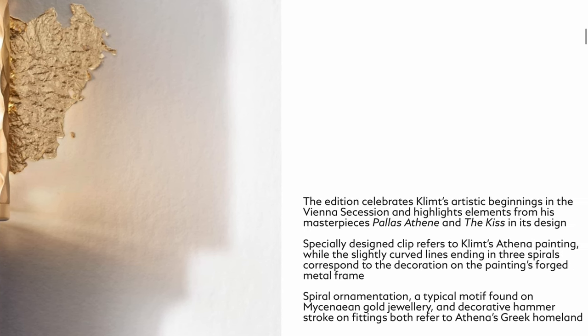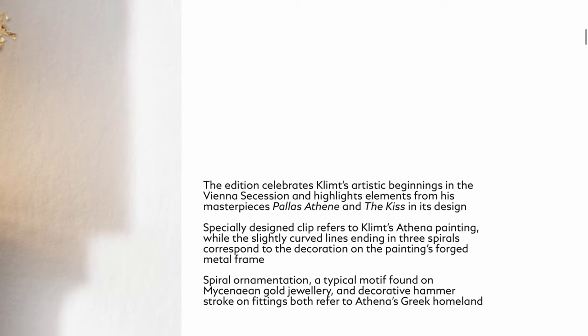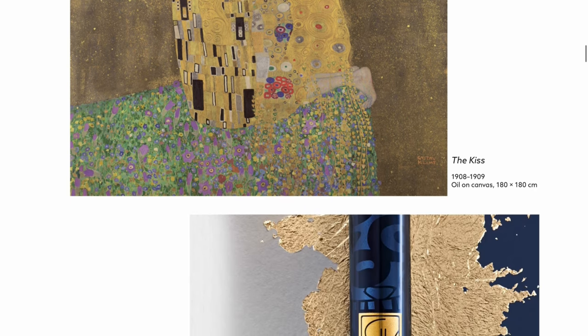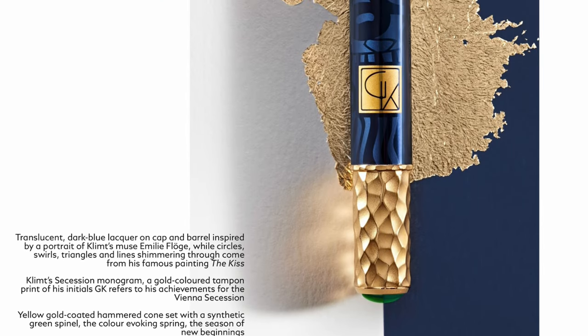The slightly curved lines, three spirals on the forged metal frame - I do like this a lot. I like that they are incorporating the hammered texture onto a barrel band as well. Next we have another painting on the screen. This is The Kiss and it's been made during 1908-1909 on canvas. The piston knob has the same hammered texture as well.